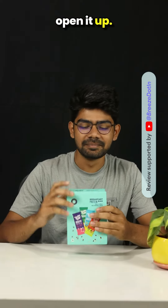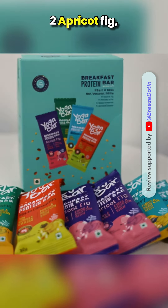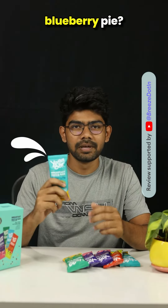Now let's just open it up. Okay, we have got 6 protein bars — 2 apricot fig, 2 blueberry pie, 1 apple cinnamon, and 1 almond coconut. Now the challenging part is to decide which bar to try first. How about blueberry pie?